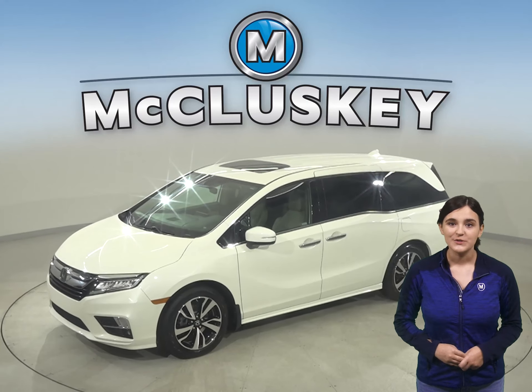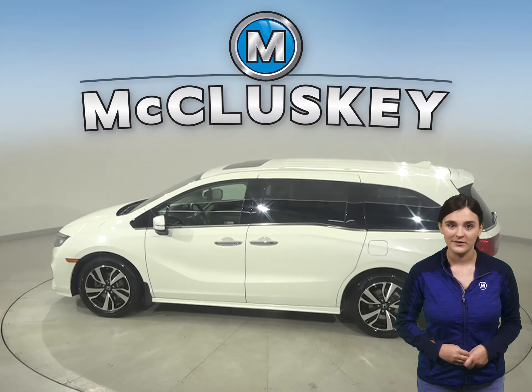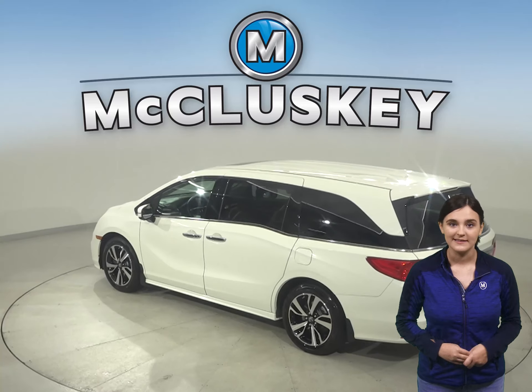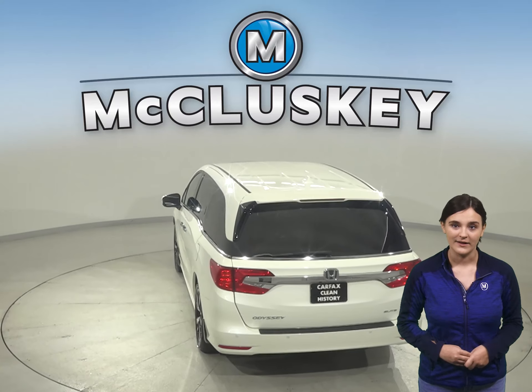If you are thinking about getting a four-door passenger van for your everyday needs, then check out this 2019 Honda Odyssey. It has about 16,000 miles on the odometer. Under the hood, there is a 3.5 liter V6 engine with a 5-speed automatic transmission. It gets 27 miles to the gallon on the highway.